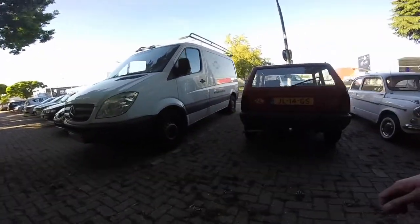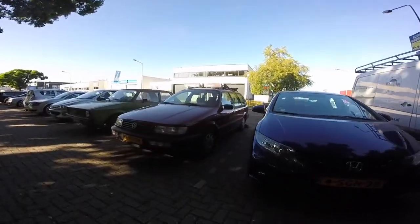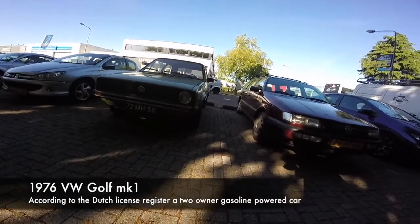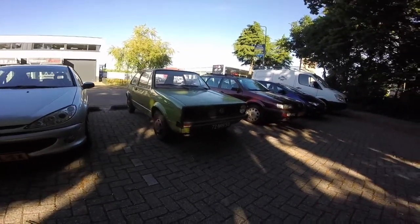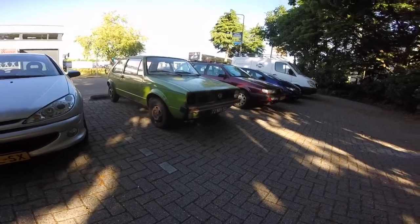Then we have a Fiat 500. A Honda Civic. Nice Golf Mark 1 — I think early model, probably diesel.